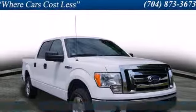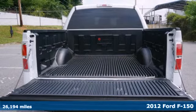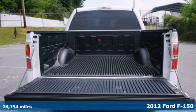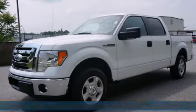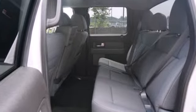Here's a 2012 Ford F-150. Known for convenience, comfort, and strength, this F-150 has air conditioning, cruise control, tilt steering column, removable tailgate, as well as anti-lock brakes and multiple airbags.